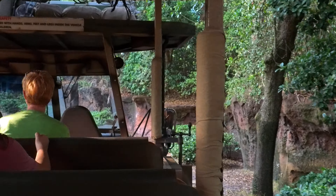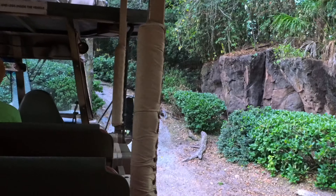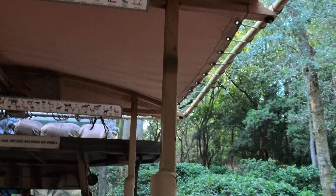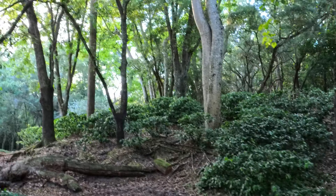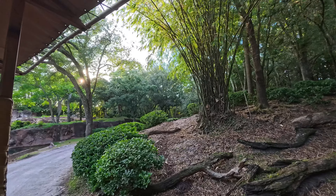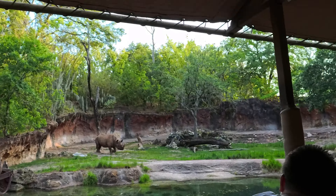Their wingspan gets to about nine feet wide, which is the same width as the canopy above your head. On the right, on top of the hill, there's a greater kudu — it's kind of on the other side of the bushes now. The greater kudu is a type of antelope. There's a black rhino running on the left.